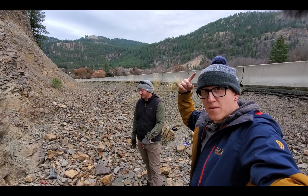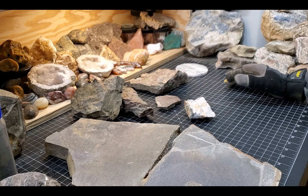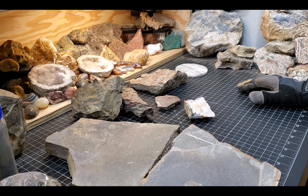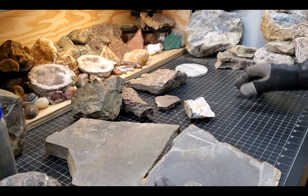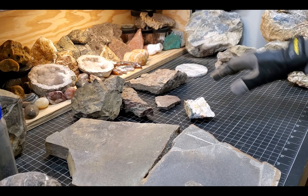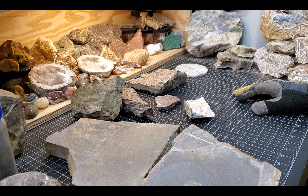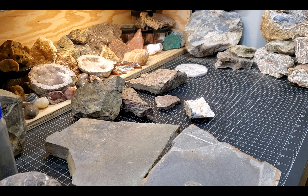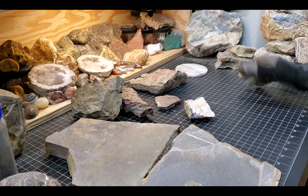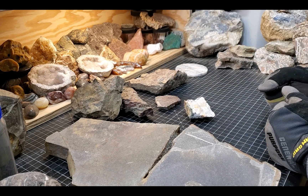We're going to head back to the shop and check out our finds. It's always good to get out, do a little bit of rock hounding, a little bit of fossil hounding, especially when it's right off the road. And it's always nice to meet somebody new — that was my first time meeting up with Alex. It's always nice to meet other rock hounds that you can get out with.